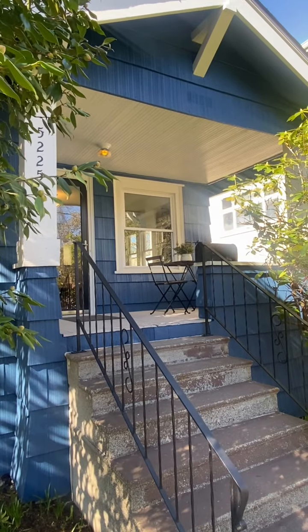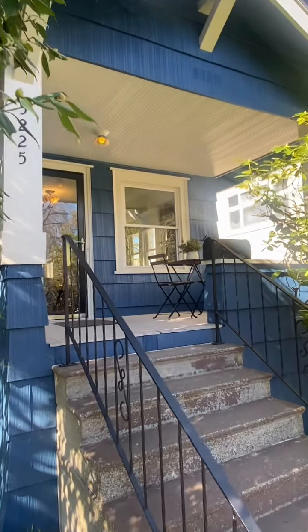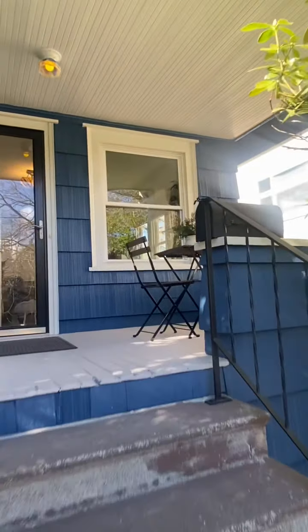Here we are at 5225 35th Avenue Southwest. It's a beautiful front porch. Let's head inside.